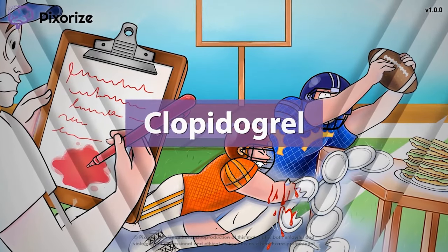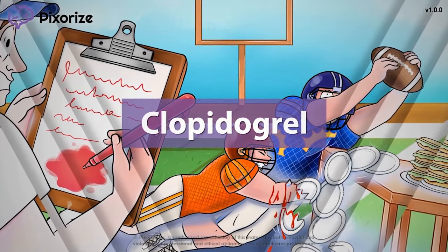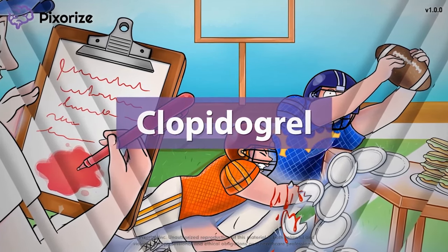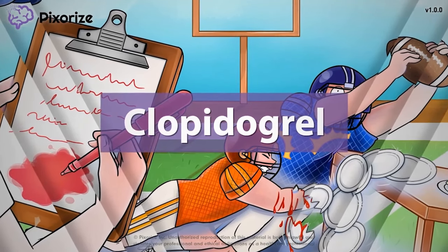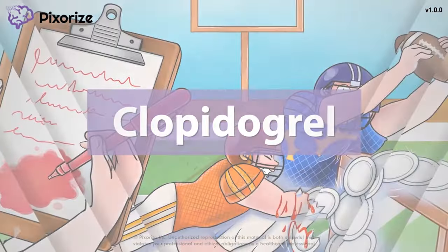Clopidogrel is an antiplatelet medication that is used to prevent blood clots from forming. It is particularly useful in preventing strokes and heart attacks. In this visual mnemonic video, I'm going to teach you my way of remembering clopidogrel, its clinical uses, and potential side effects. Let's dive in.